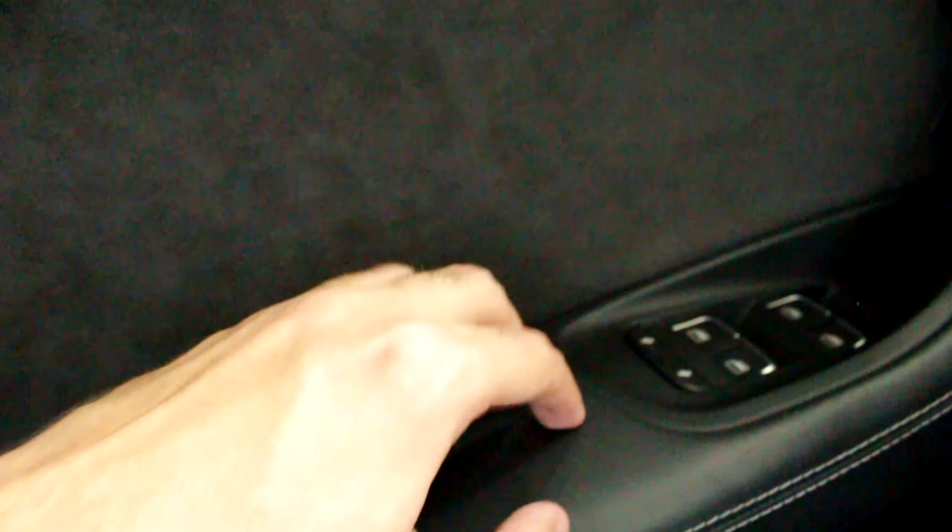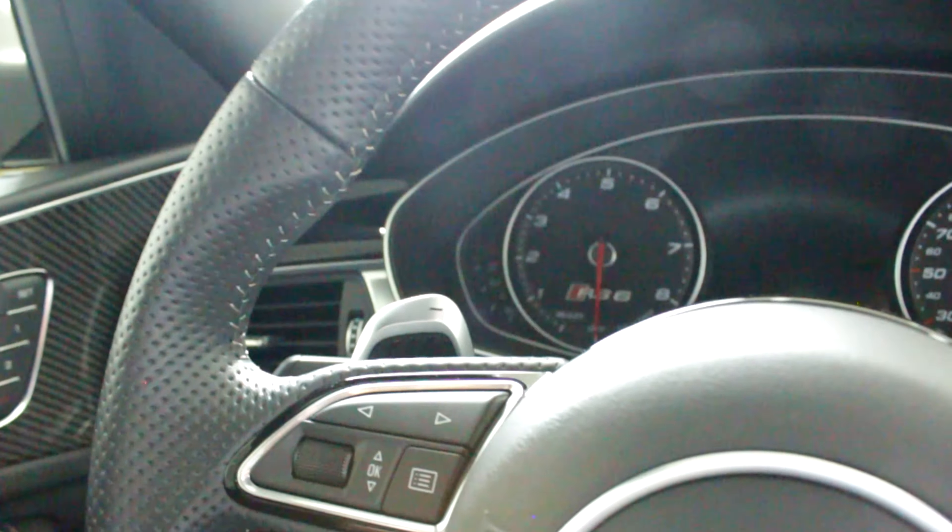Tem aqui esse tecido — acho que é alcântara — bem bonito também. O mesmo esquema dos retrovisores, com desembaçador. Os quatro vidros elétricos, obviamente. Abertura da tampa do porta-malas. Tem esse espaço aqui embaixo para guardar alguma coisa. Cara, olha o acabamento desse carro — realmente é um nível muito acima. Sistema de som Bang & Olufsen, que quem conhece sabe que é um dos melhores sons existentes.